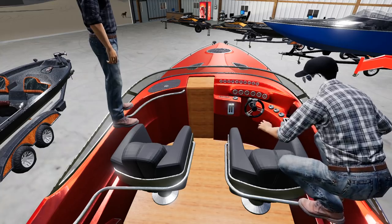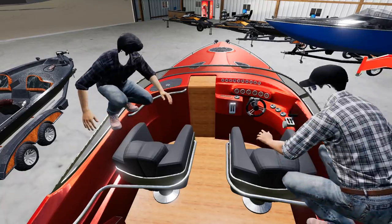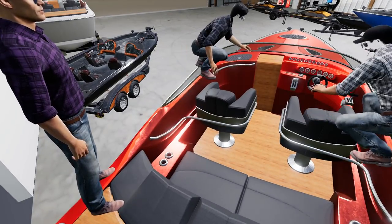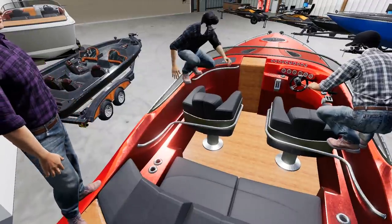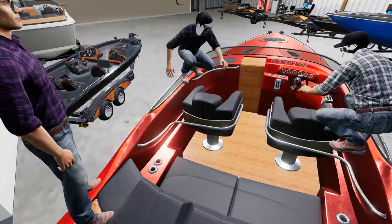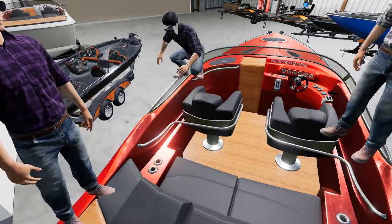The cigarette boat has one MerCruiser, about 250-horse, capable of upwards of 80 miles an hour. It's priced around $59,000 — actually similar to the bass boat, but the bass boat has a really pricey motor. So the performance-to-price is different between the two.